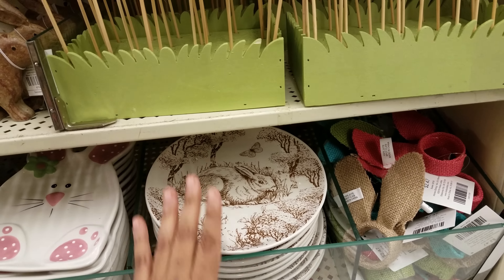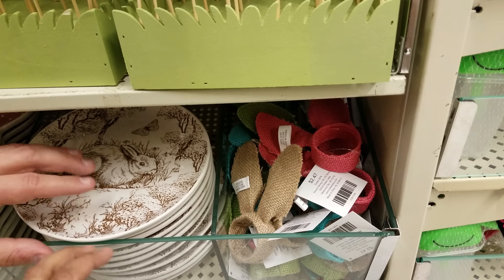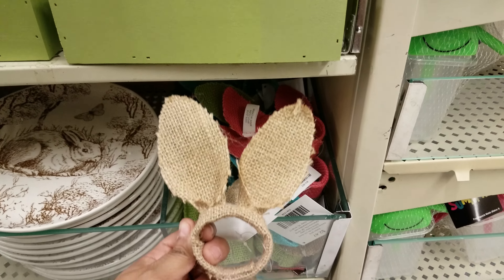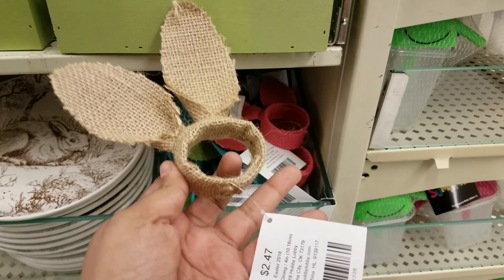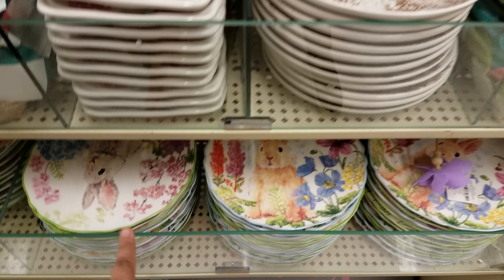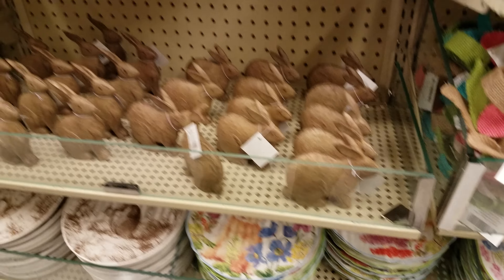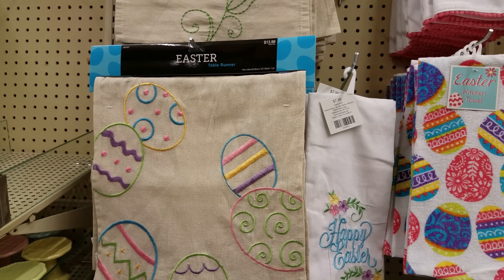They're gonna slide out — that's why I don't like touching things at Hobby Lobby, it looks like it's gonna slide. And then here are like napkin rings — oh those are cute, $2.47, and they got all different colors. And then again with those plates from the beginning. There's also a table runner for $14.